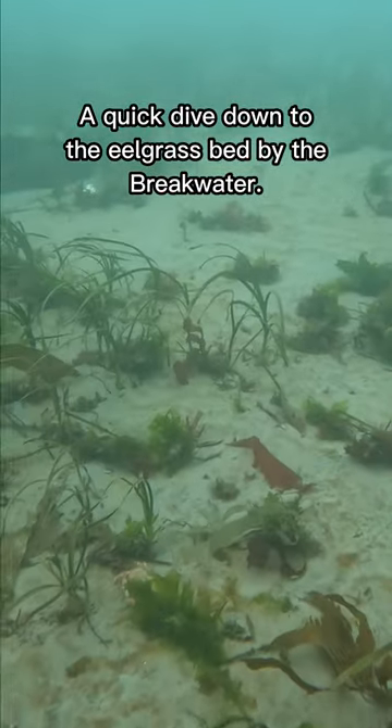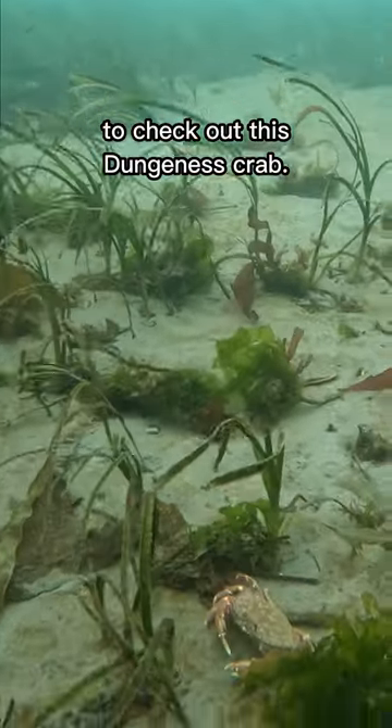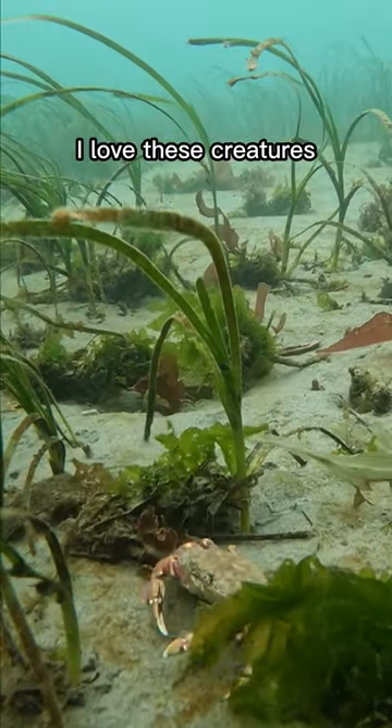A quick dive down to the eelgrass bed by the breakwater to check out this Dungeness crab. I love these creatures.